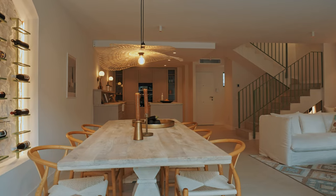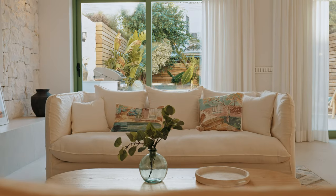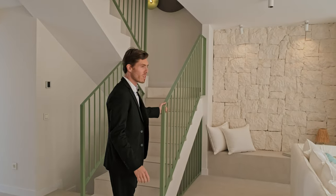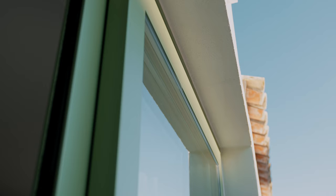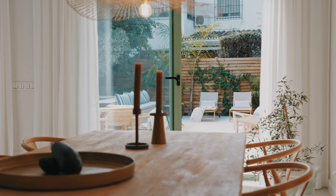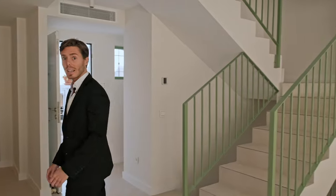Stepping inside, we're greeted by an open plan concept with clean contemporary finishes. You have neutral tones with touches of color — I like how this green staircase railing echoes in the green window frames and the wine rack. It really picks up the lush greenery from outside and contributes to a cohesive design, which is a nice detail.